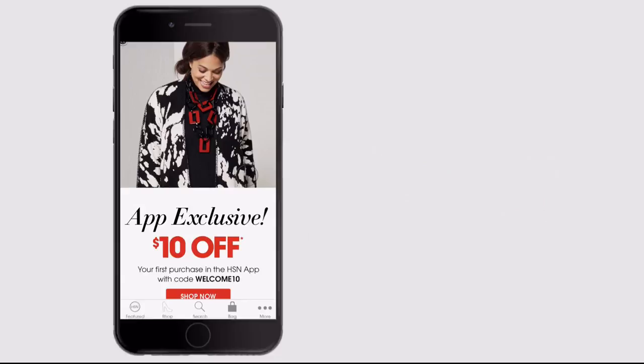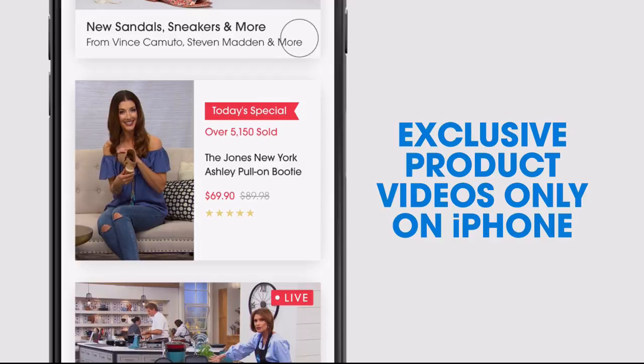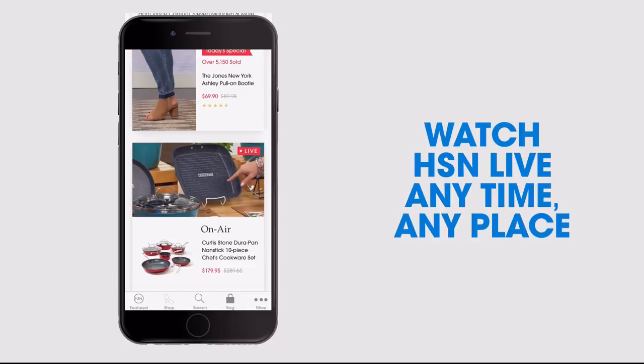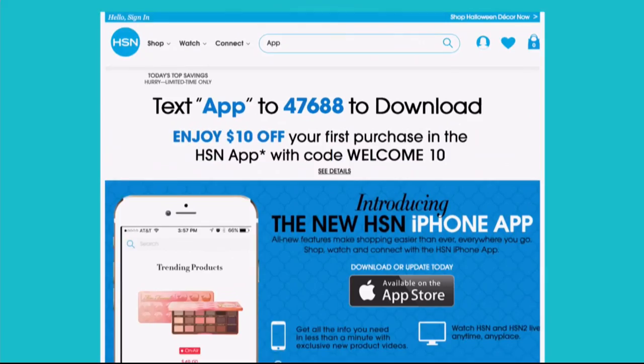Don't miss a thing with our HSN app available on Apple and Android devices. Get $10 off your first in-app purchase with code welcome10. Opt in to push notifications for early access to exclusive app-only deals. Shop faster with exclusive new product videos only on iPhone, and watch HSN live anytime, anyplace.